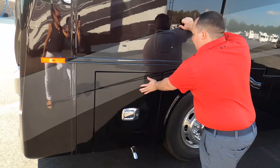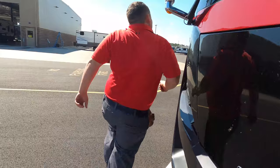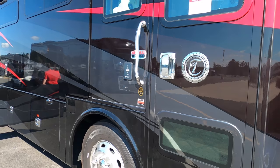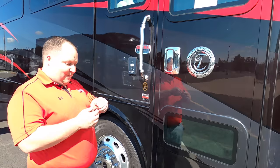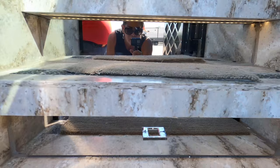The outside of this motorhome looks great, but it looks even better on the inside — let's go take a look. I like how they have Girard light toppers. Look at the mirrors on the steps — so nice.